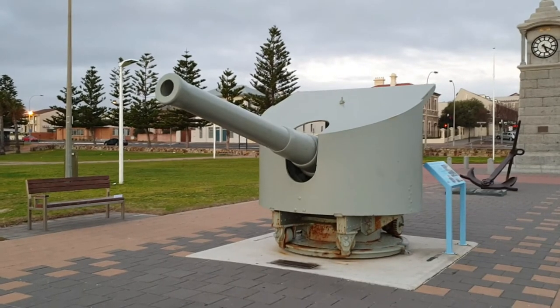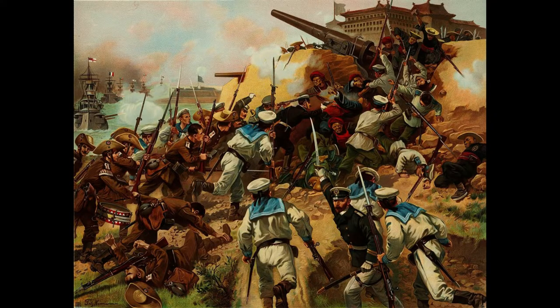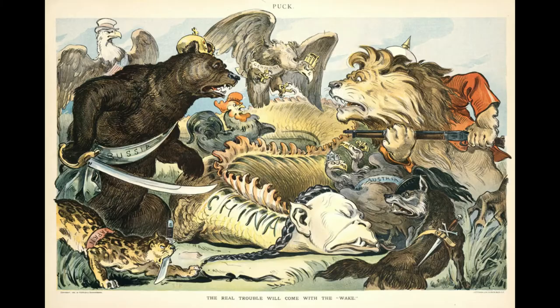In 1900 came the Boxer Rebellion. The Boxers were a secretive movement counting anywhere from 50,000 to 100,000 members looking to cause the downfall of the Qing Dynasty. The fear of westernisation was quite large in China, and they really didn't want outside powers coming in.